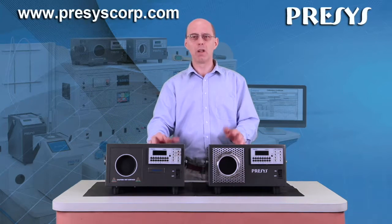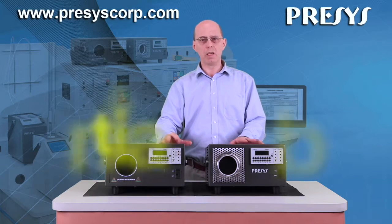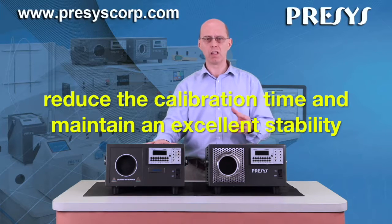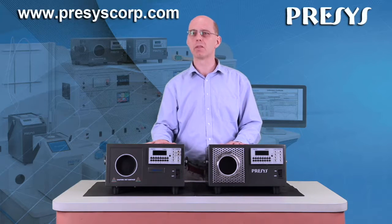These devices quickly reach the selected temperatures, both for heating and cooling, reducing the calibration time and maintaining an excellent stability, already recognized for all Precys temperature calibrators.